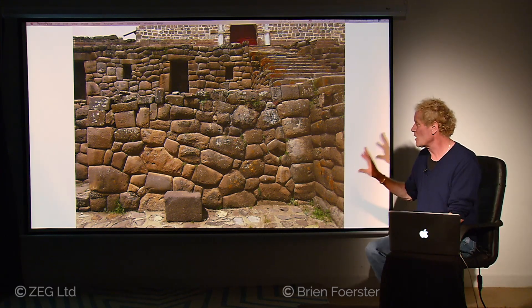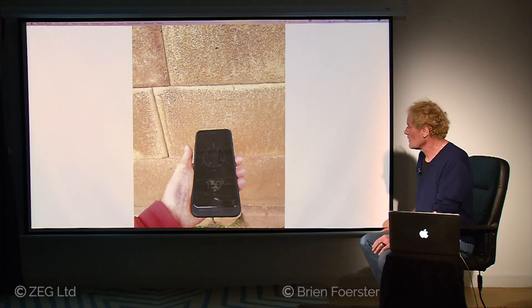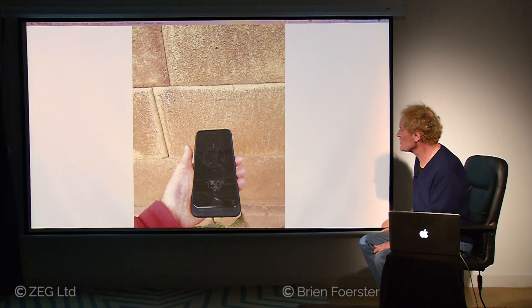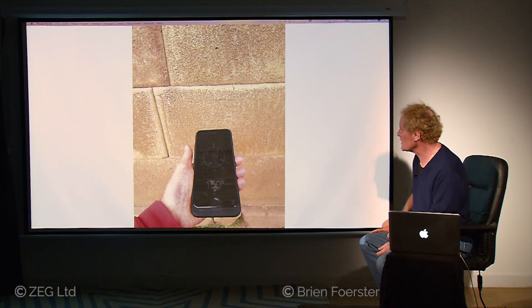This wall section was found by the Inca maybe 800 years ago, and so they built their temple incorporating what was already there. When we take a compass and go up to the wall, we see that it's several degrees off where it's supposed to be — it should be perfectly north, south, east, and west, but it's off by, it looks in this case, 30 degrees. So that's quite curious.